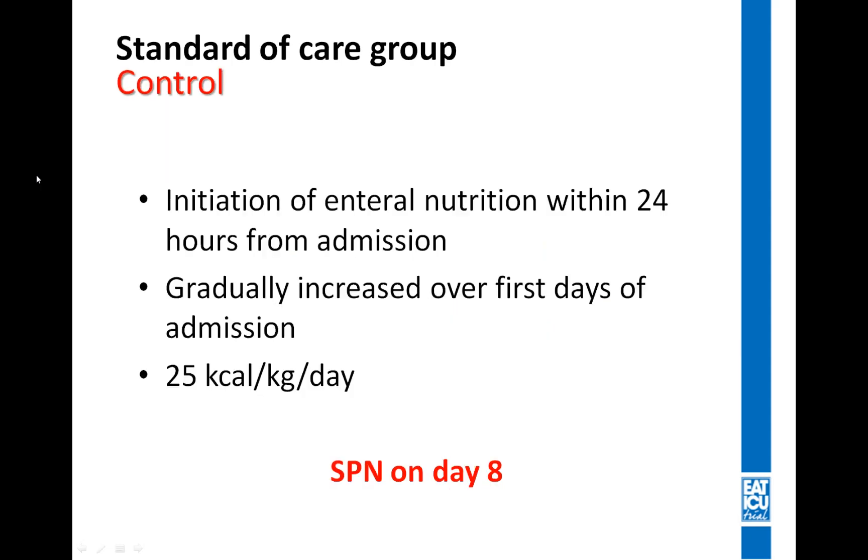For the control group — the standard of care group — we initiated enteral nutrition as early as possible within 24 hours from admission, as recommended by the ESPEN guidelines. We gradually increased enteral nutrition as tolerated by the patient over the first few days, gave energy based on calculated goals, and supplemented with parenteral nutrition only from day eight.